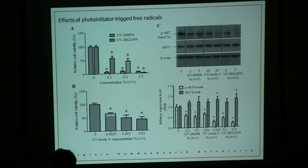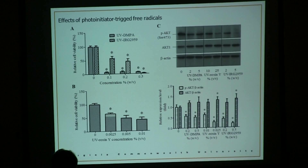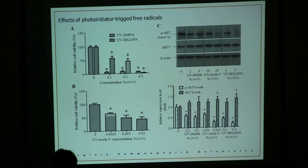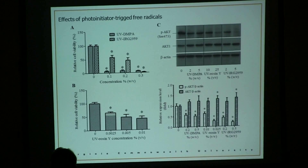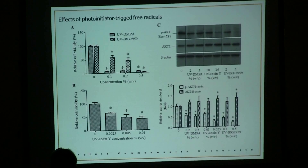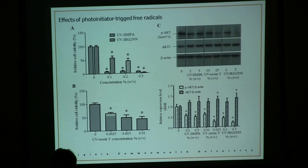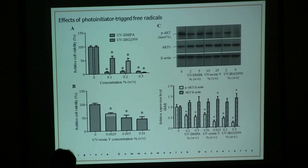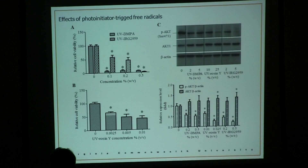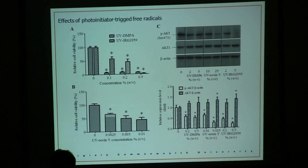We then shed UV light on those photoinitiators commonly used in polymerization for 30 minutes to generate free radicals, and looked at the toxicity of free radicals on the cells. Surprisingly, we found that the free radicals also caused toxicity — even from the Irgacure Y groups. This gave us warning signs that using photoinitiators may not be a good option for hydrogel formulation.